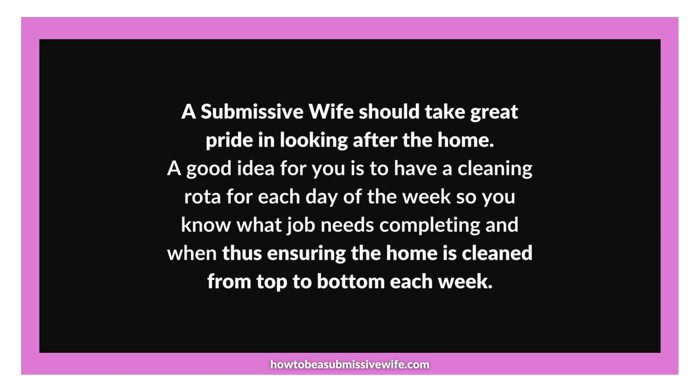Point 3: Establishing a structured routine. Consider allocating specific cleaning tasks to each day of the week, based on your household's needs and preferences. For example, Mondays could be dedicated to dusting and vacuuming, Tuesdays to kitchen organisation and deep cleaning, and so on. By following a structured routine, you avoid feeling overwhelmed and ensure that no area of your house is neglected.